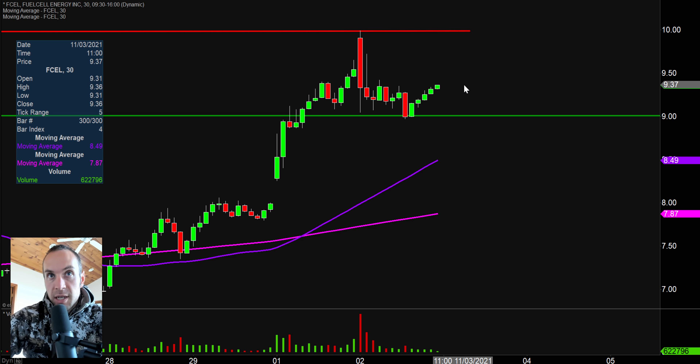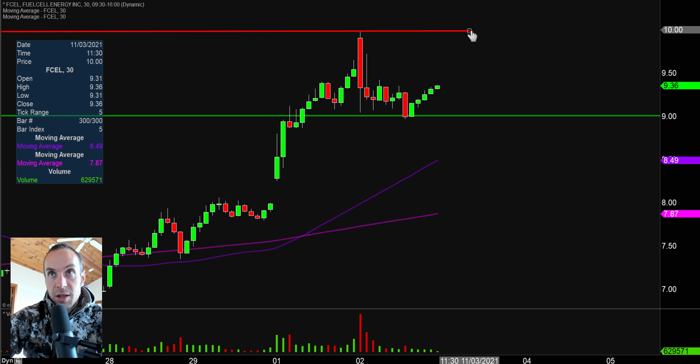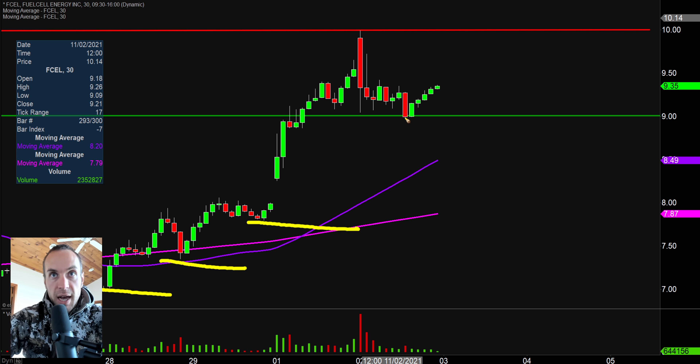Nothing has really changed — $9.00 is an area you'd wanna see act as support, and that's exactly what happened today. On the flip side, that red line — I have not changed or moved it. Look at the power of technical analysis: price went right up there, hit that red line, and back down it went. So $10.00 is still the key area of resistance to watch moving forward. And just like OCGN, you still have these lows getting higher and higher — the stair steps are in play and that's what matters most.